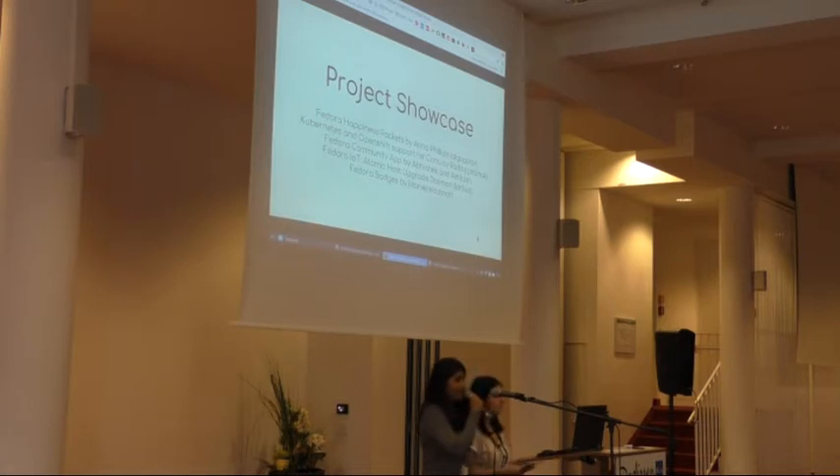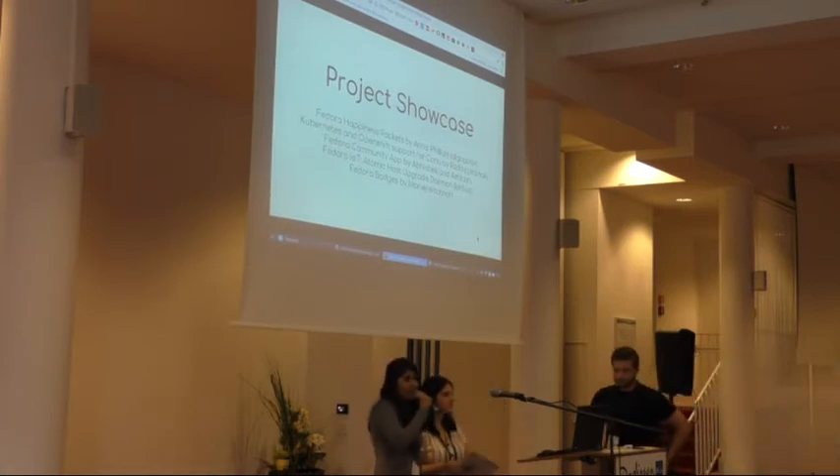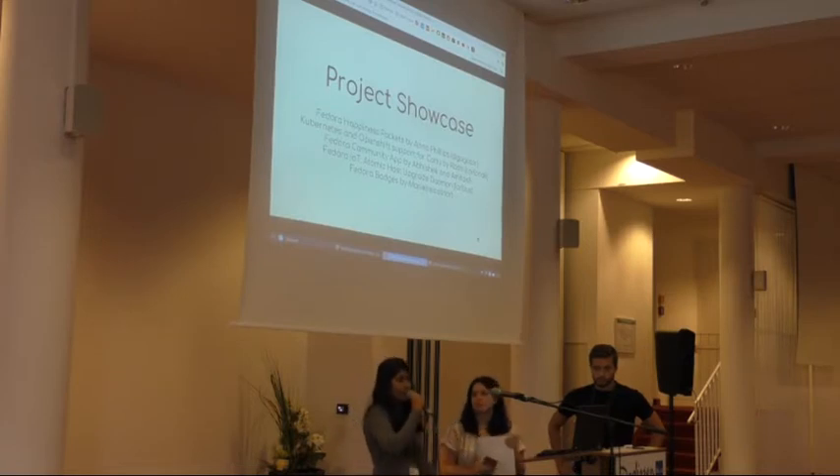We will do usability testing for the happiness packets project during the ComOps hack session today in the afternoon. If you want to be part of the usability testing sessions, please feel free to join us during the ComOps workshop. It will be at most 15 to 20 minutes.